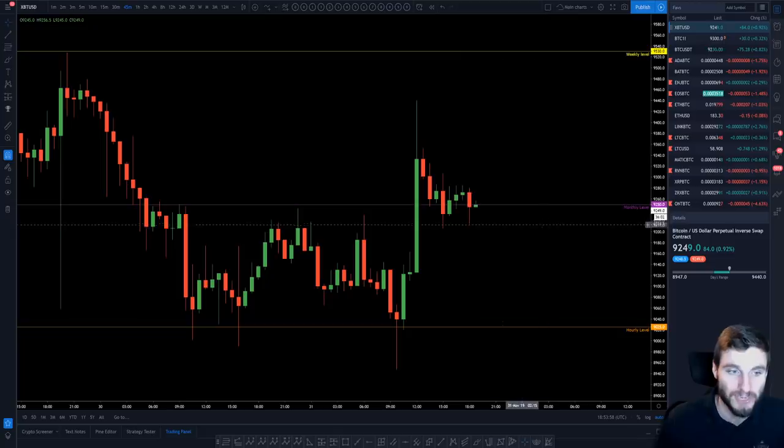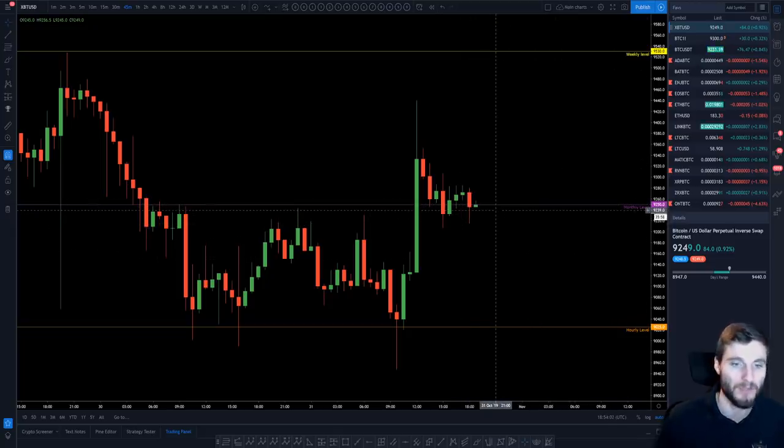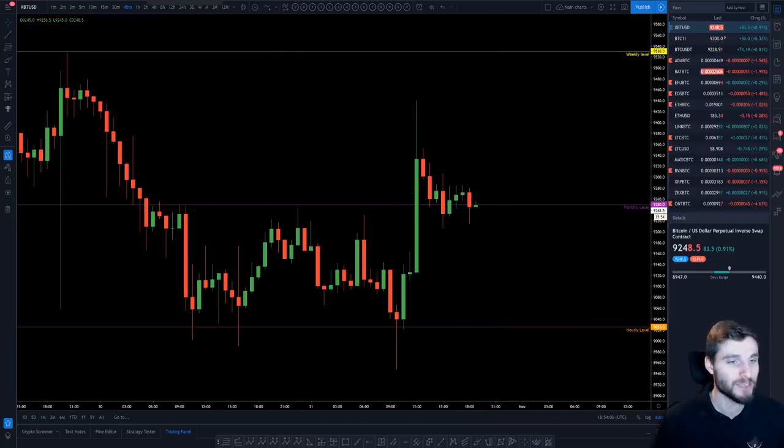Ultimately, still range-bound for the time being. This is still a very, very nice range to be trading. Currently below the monthly, so just be aware you are currently below that by a dollar.